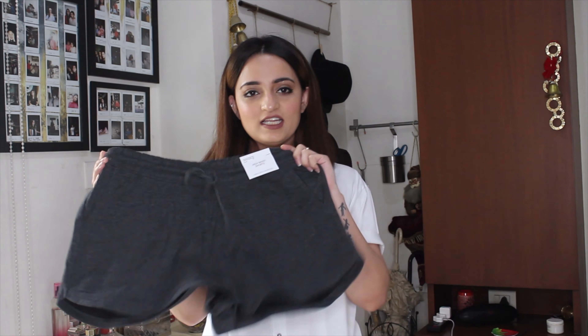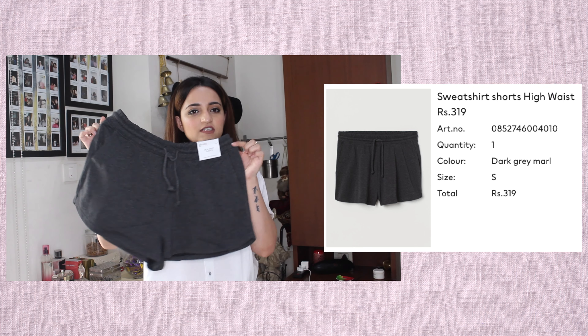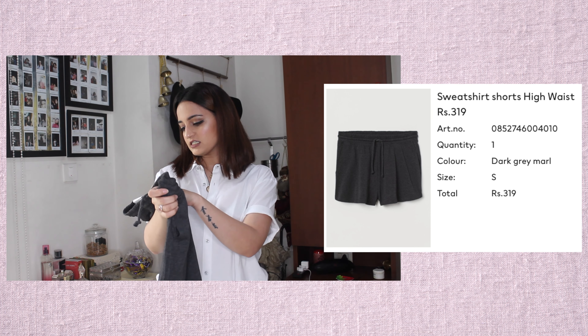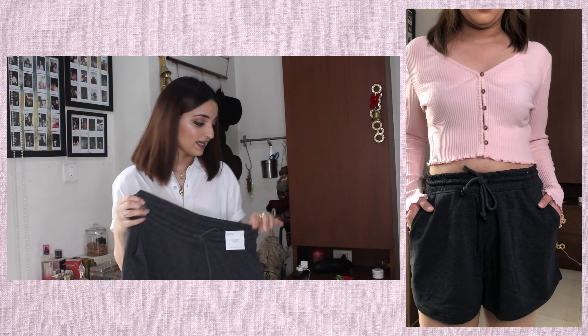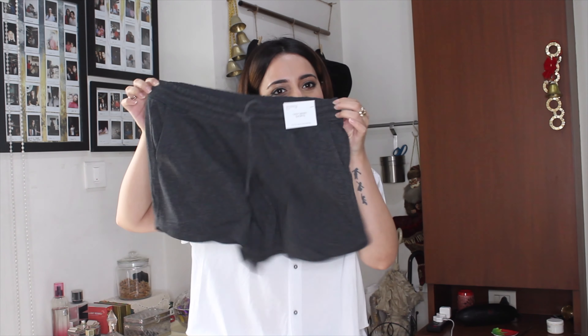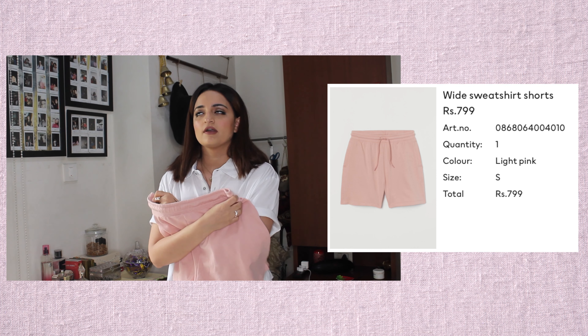The next thing I got is very casual but really good — it's a pair of jersey sweatshirt shorts. Super comfortable. I got these in a size small. They were originally priced at 7.99 and I got them for 3.19 — yes, 300 rupees on sale.